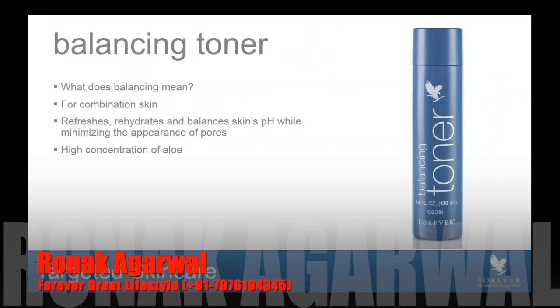Next up, we have our Balancing Toner. This is really a fusion between today's Sonia Aloe Refreshing Toner and the Fleur de Gevance Rehydrating Toner. When we use the word balance, it's because combination skin goes through fluctuations — it's sometimes dry, sometimes oily, sometimes neither, and sometimes both. Those fluctuations can be quite drastic depending on climate, lifestyle, or even diet. By balancing the skin, it simply means supporting the skin through those fluctuations.